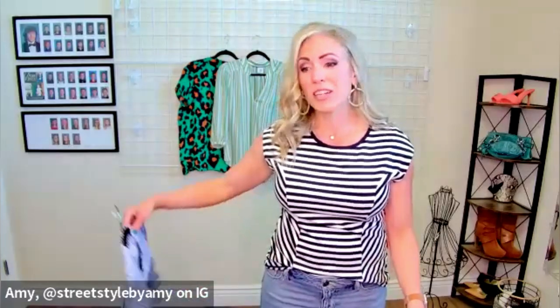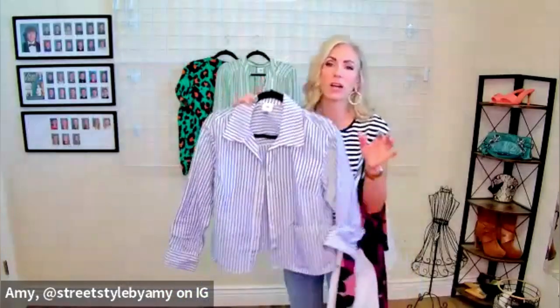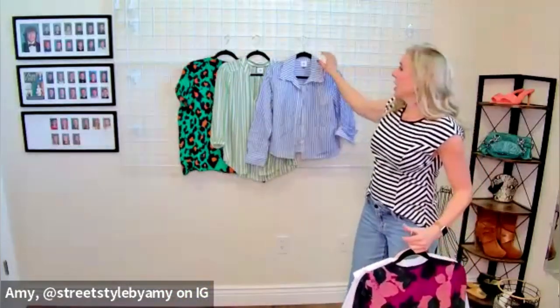Speaking of collars — this one is unbuttoned because I just wore it, but I had to pull it out for this. I don't know the name of this, but this is like the best blouse ever. I wear it in place of a denim shirt and I wear it all summer long. It's really, really comfortable and yummy.